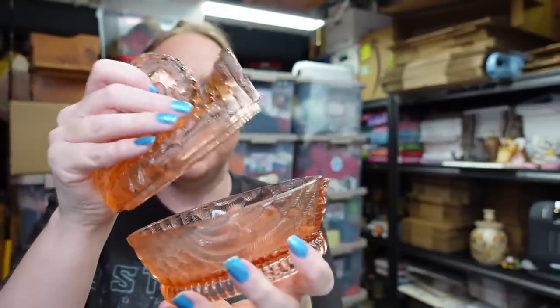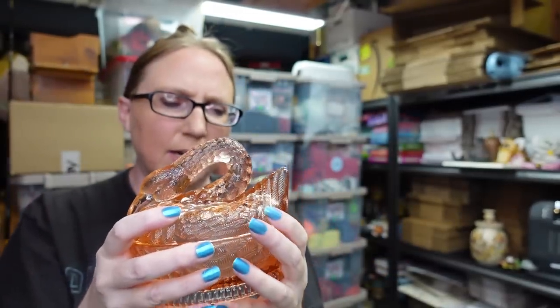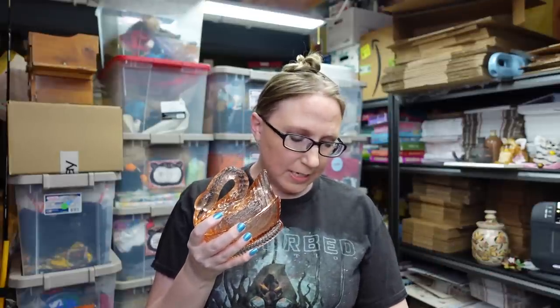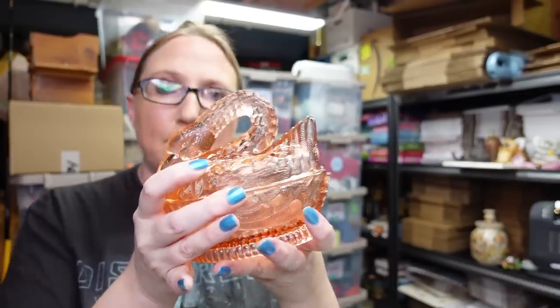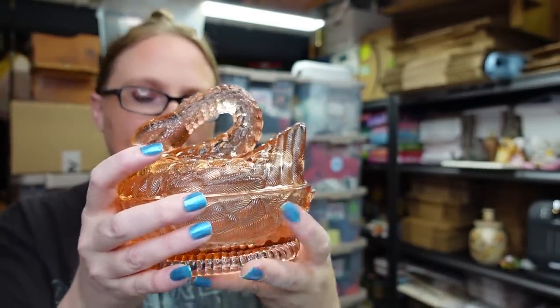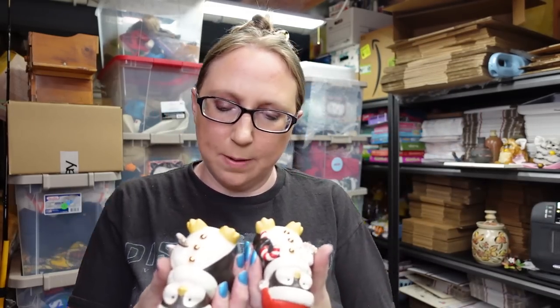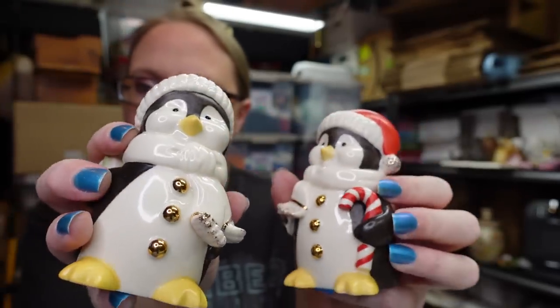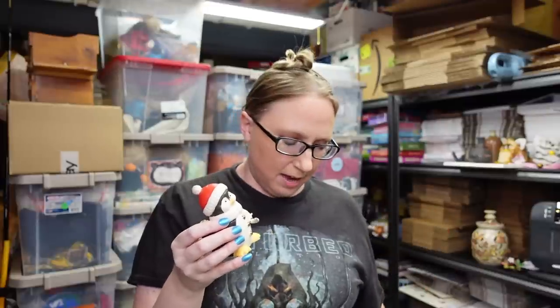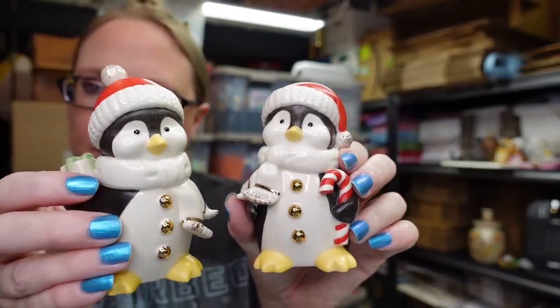This here is a glass swan — it's a lidded candy dish in a really pretty pink color. I listed this as a buy it now for $24.99. I probably paid less than $5 for this. Same with these salt and pepper shakers by Lenox — they're called the Chili Chap salt and pepper set, little Christmas penguins. These came from an auction. I'd say we paid $5 or less and I listed them as a buy it now for $39.99.